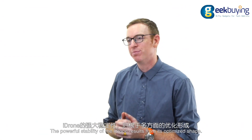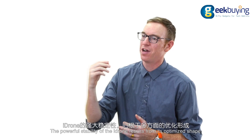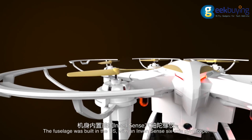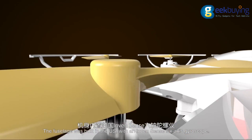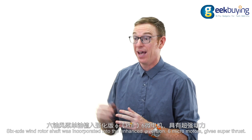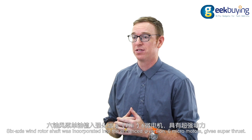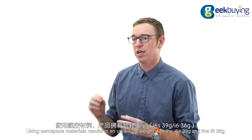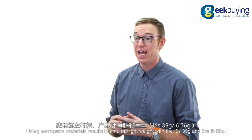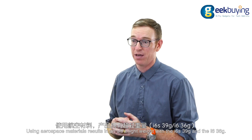The powerful stability of the iDrone results from its optimized shape that comes from new innovations. The fuselage was built in the US with an Invincent 6-axis gyroscope. 6-axis wind rotor shafts were incorporated into the Enhanced 5 version, and 6 micromotors give it a super thrust. Using aerospace materials resulted in an ultra-light weight, with the i6s weighing in at 39 grams and the i6 only weighing 36 grams.